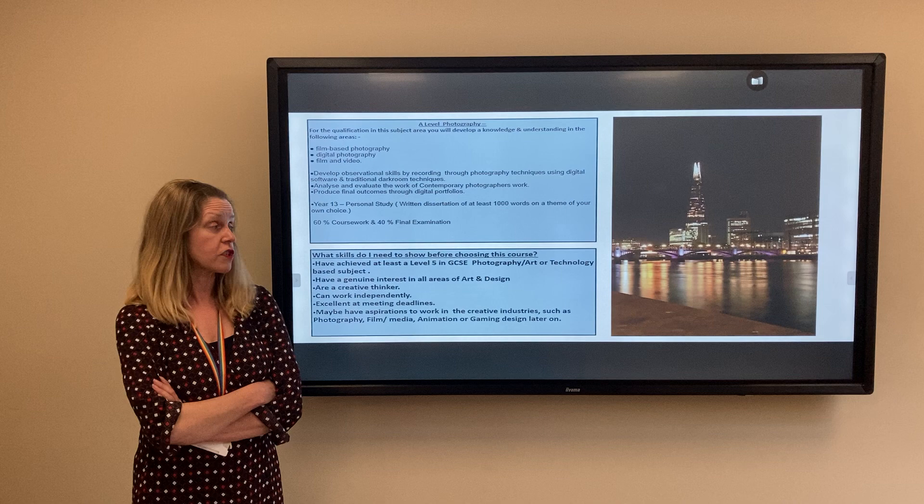Courses later on in life could include photography, film media, animation, or even gaming design.